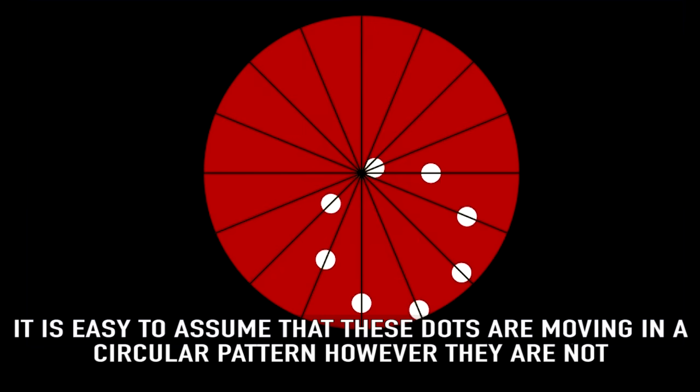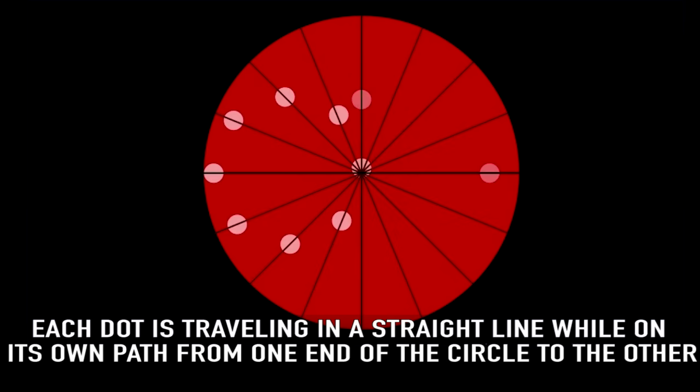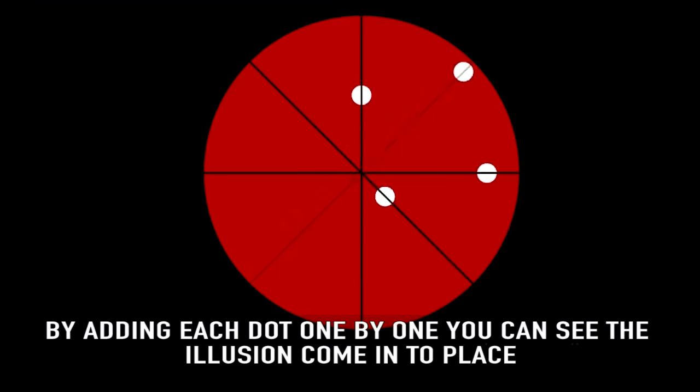Circle Illusion: it is easy to assume that these dots are moving in a circular pattern, however they are not. Each dot is traveling in a straight line while on its own path from one end of the circle to the other. By adding each dot one by one, you can see the illusion come into place.